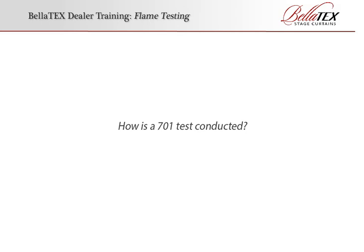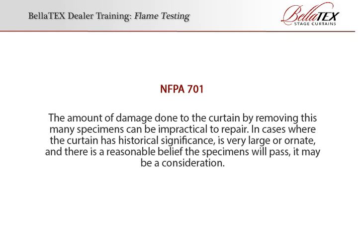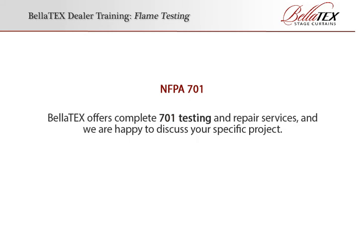How is a 701 test conducted? In many cases, a 701 test is simply not a viable option. It requires 10 large fabric specimens, taken throughout the curtain and not from or near a selvage edge. If the first 10 specimens yield inconsistent results, a second set of 10 specimens may be required. In other words, to perform a 701 test, you have to cut huge holes in your curtain, which may not have a desirable outcome. The amount of damage done to the curtain by removing this many specimens can be impractical to repair. In cases where the curtain has historical significance, is very large or ornate, and there is a reasonable belief the specimens will pass, it may be a consideration. Bellatex offers complete 701 testing and repair services, and we're happy to discuss your specific project.